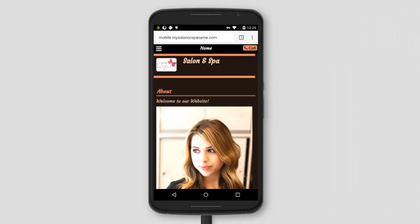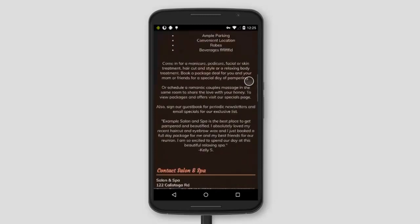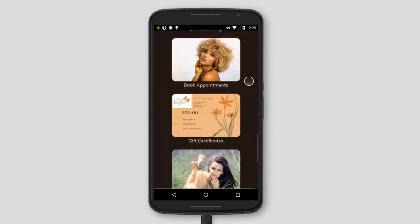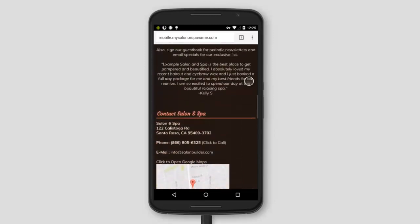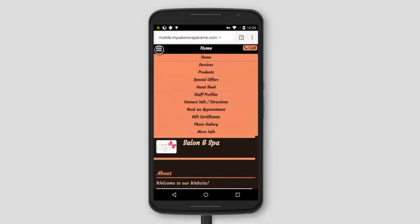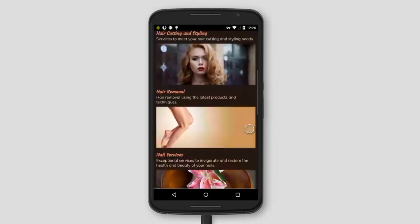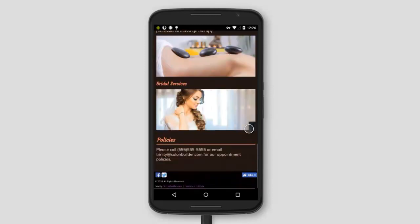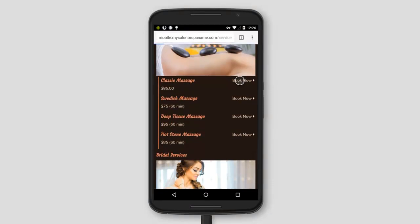One of the most valuable upgrades included in Salon Builder membership is a free enhanced mobile website for all Salon Builder members. This mobile optimized version of your website matches your design template and offers your clients a touch-friendly interface to navigate your pages. Having mobile optimization built in is a great benefit because people searching for a salon or spa on their phones will see your website ranked higher in search results than if you didn't have a mobile site activated.